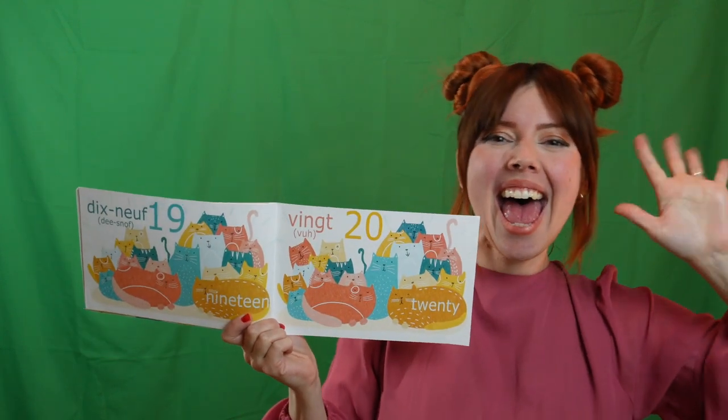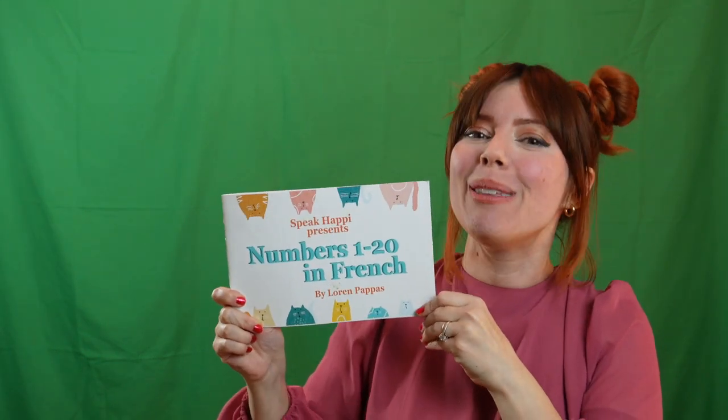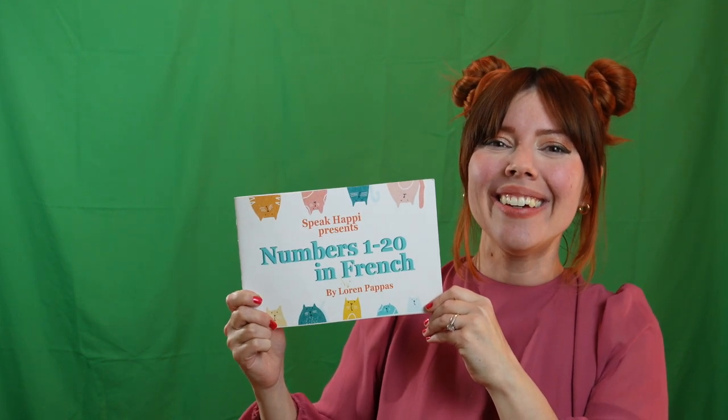Yay! You did it! I'm so proud of you. Thank you so much for reading my book Numbers 1 to 20 with me in French, and counting all those silly kitty cats. Yay! Merci! Thank you!